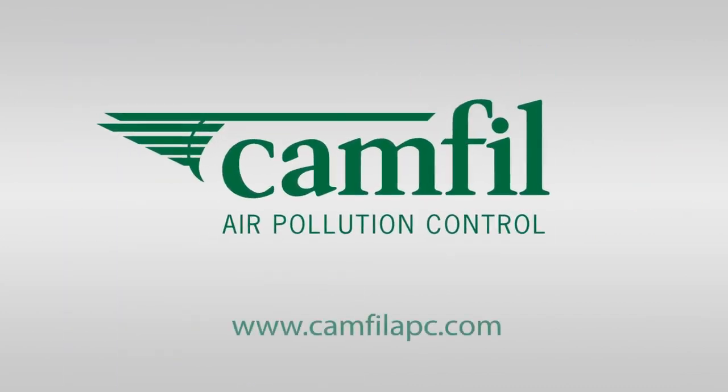Visit our website to contact us and learn more about why the Quad Pulse Package from CAMFIL APC is the right solution for you.